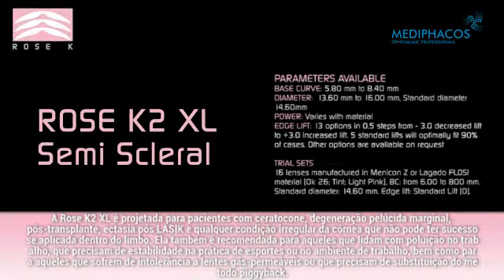The Rose K2 XL is designed for patients with keratoconus, pellucid marginal degeneration, post-graft, post-LASIK ectasia, and any irregular corneal condition that cannot be successfully fitted within the limbus. It is also recommended for those dealing with polluted work conditions, or who need stability for sport or working environment, as well as for those suffering from corneal GP intolerance or who need a piggyback substitute.